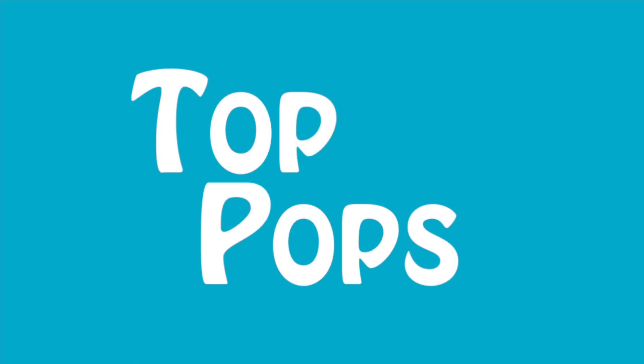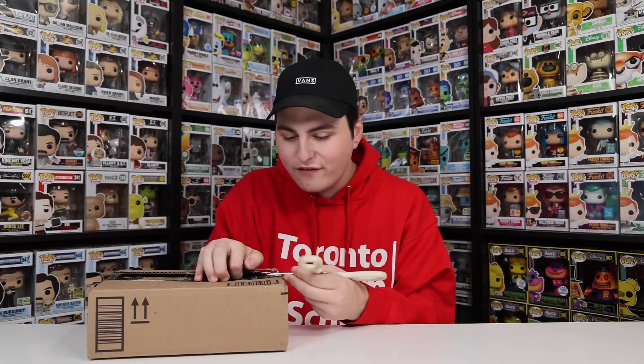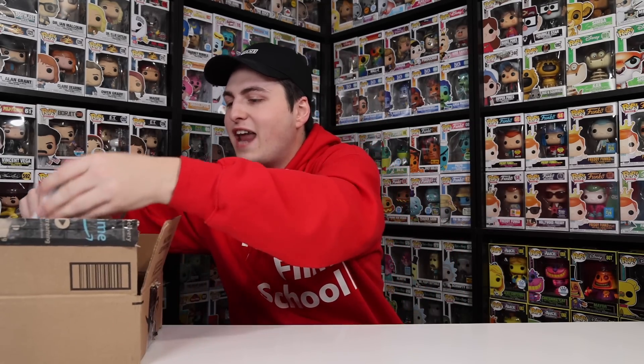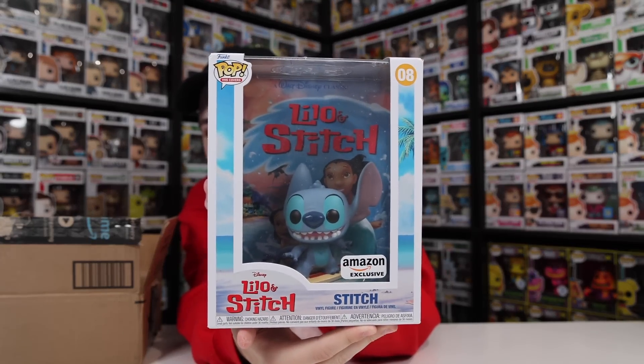Today I had a Funko Pop arrive two years early, so let's get started! 2024, here we come! And no, I'm not lying. When I pre-ordered this, it actually said it was going to be arriving in 2024, but I thought surely not, so I ordered it anyway. And honestly, with the way that Amazon has shipped in the past, it could have been then. Here it is — it's a Pop VHS cover, and it's one that I wanted in my collection probably the most out of any of them. I got the Beauty and the Beast one a while ago, but now I have the Lilo and Stitch one, the Amazon exclusive. Look at how amazing this thing is.